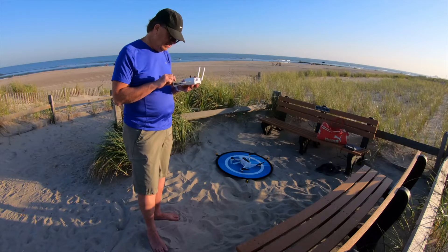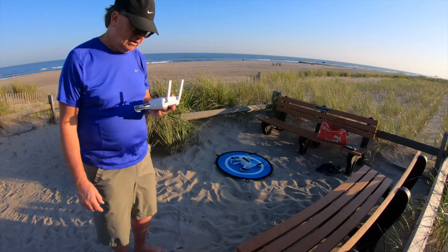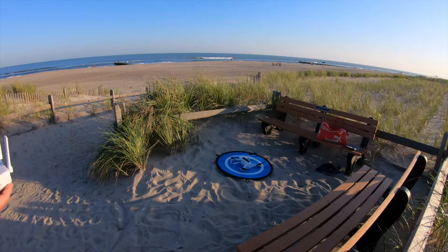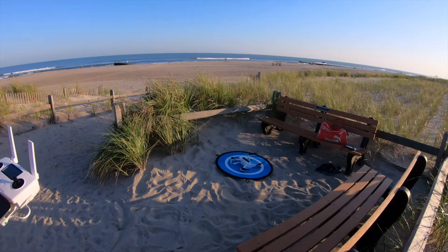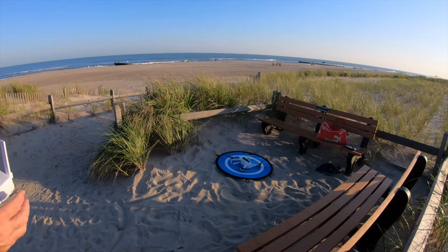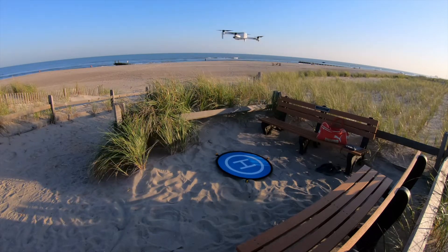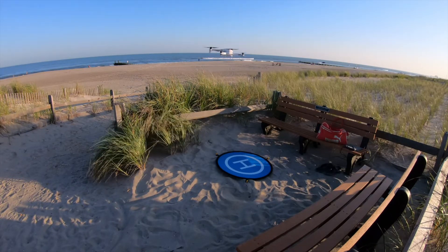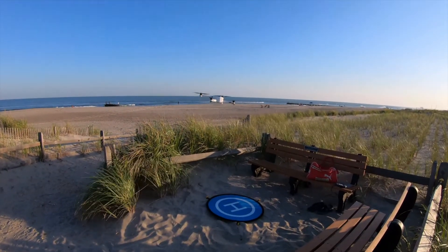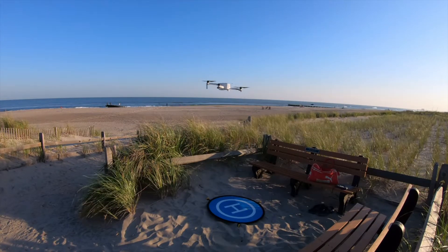Starting recording now — no error messages, bumped up to 14 satellites. Taking off now. There was a little huff-and-drop on liftoff, but not too bad. Hands off the sticks — it's all on its own. Pretty good hover, I'd say, considering she's battling the wind.